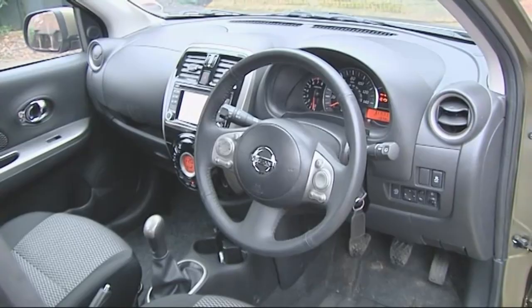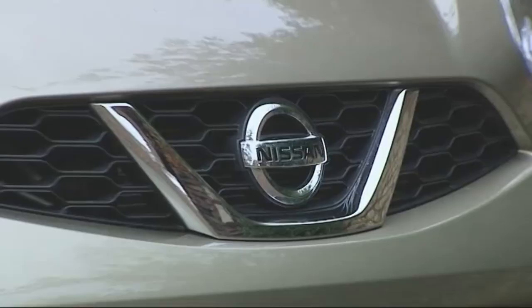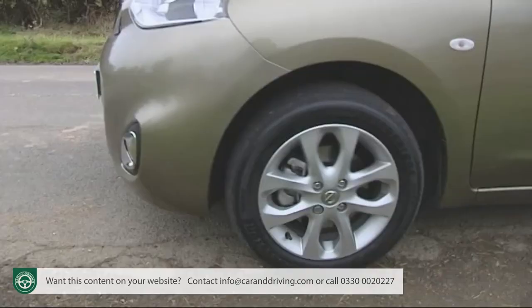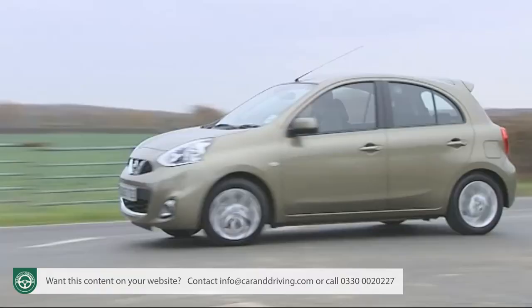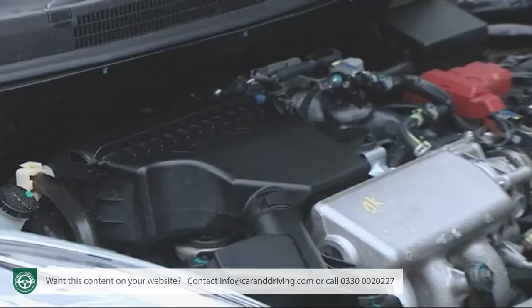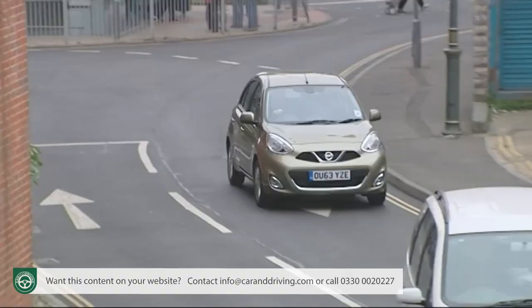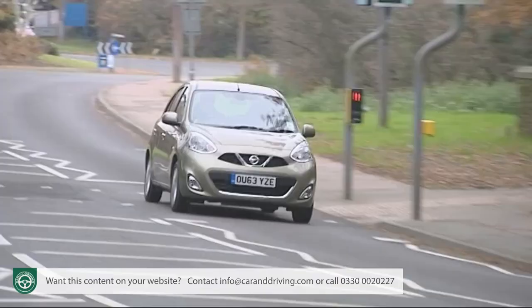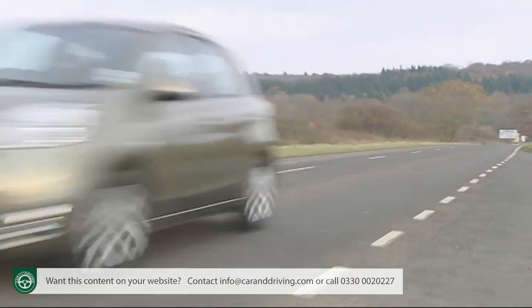With slicker styling, a much improved interior, more equipment and better value for money, Nissan's heavily revised fourth-generation Micra supermini has turned over a new leaf. It's impressively space efficient and offers the option of a clever supercharged 1.2-litre petrol engine that's not only eager but also both frugal and green. It may be sensible rather than sporty, but this very affordable contender delivers in exactly the areas a small car should.